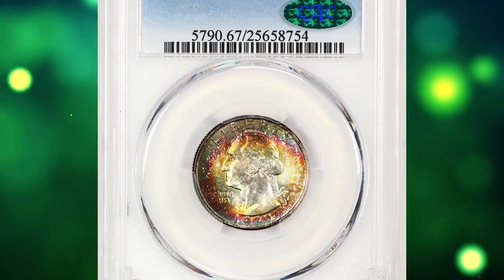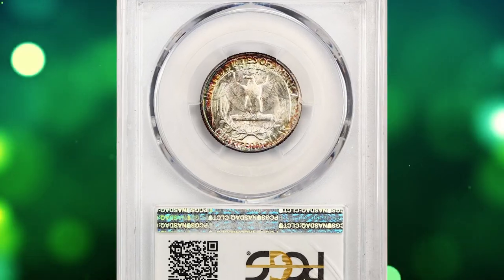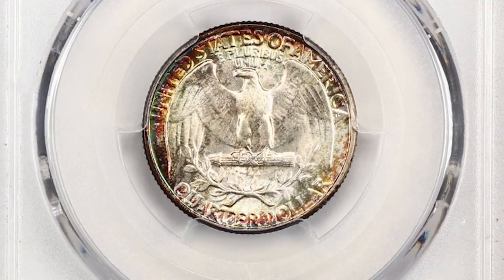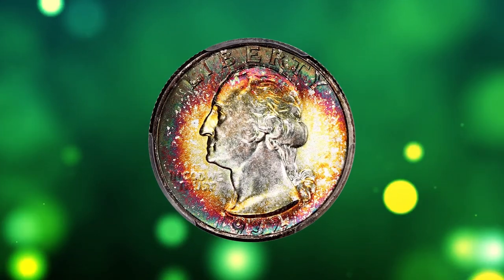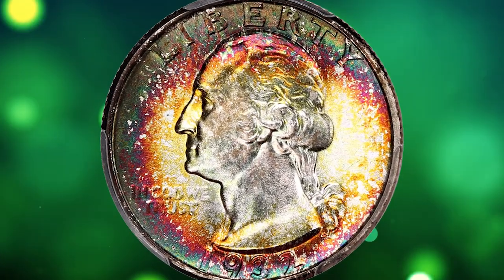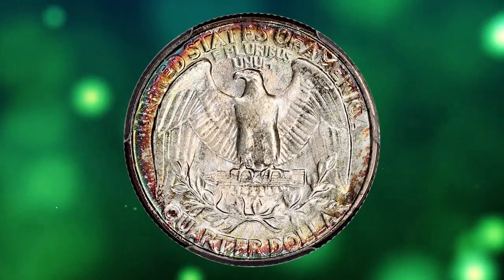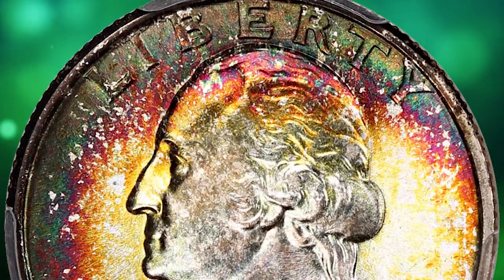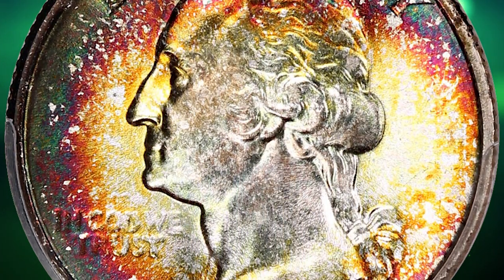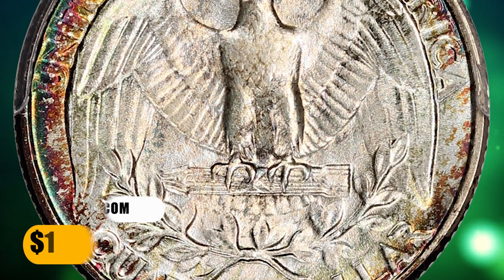Number 4: 1932 Washington quarter in Mint State 67 — an attractively toned key date issue, certified and approved by CAC. A magnificent example of this first-year Washington quarter issue, vivid rainbow toning can be seen on both sides, most prominently on the obverse, framing silver centers with strong luster throughout. Sharply struck with abundant eye appeal, it ended up selling for $15,000.